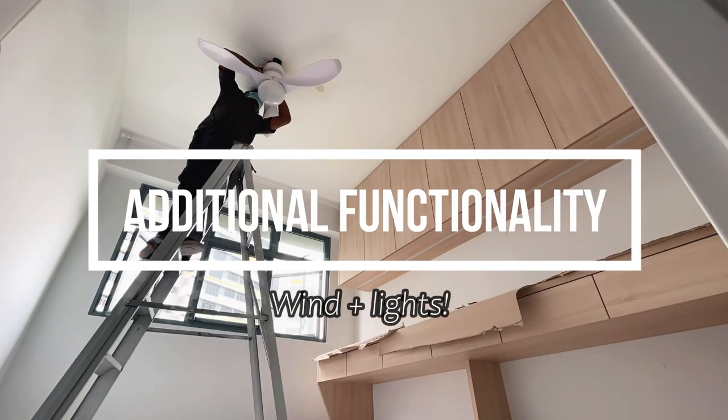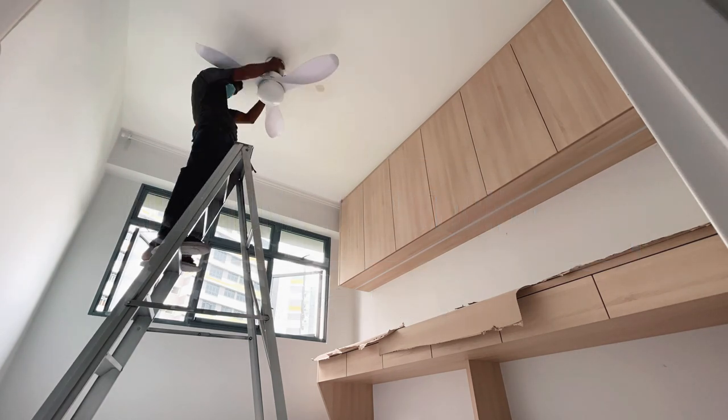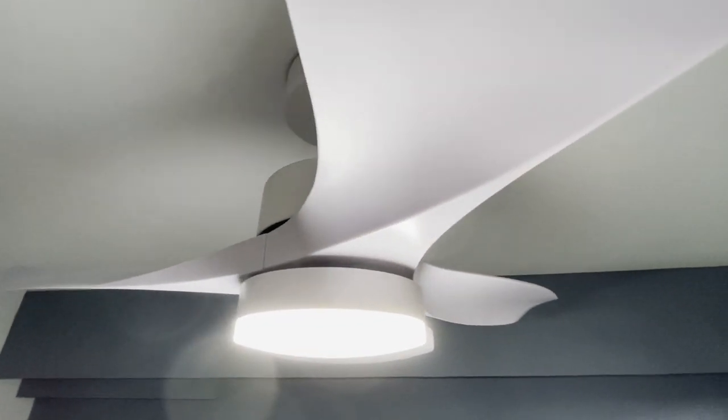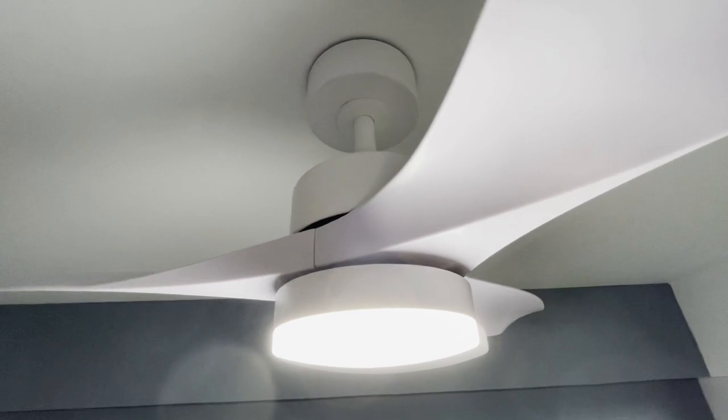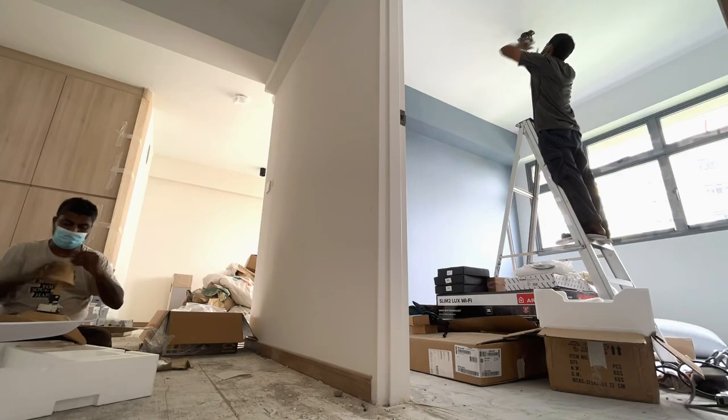Ceiling fans are the only option to have the best of both worlds — wind and lights. Gone are the days for those traditional ceiling fans because nowadays most of the well-known ceiling fan brands have models that come with lights, such as e-fans, Aero Air, etc.